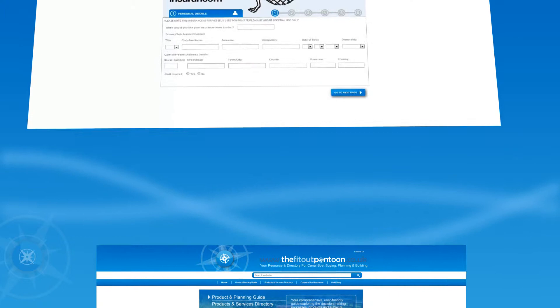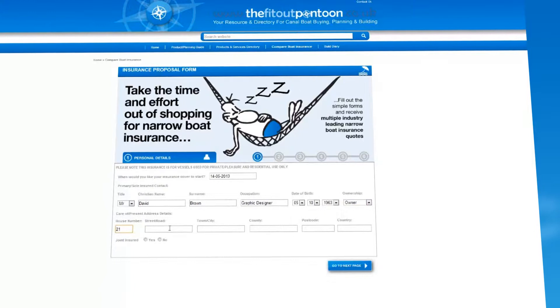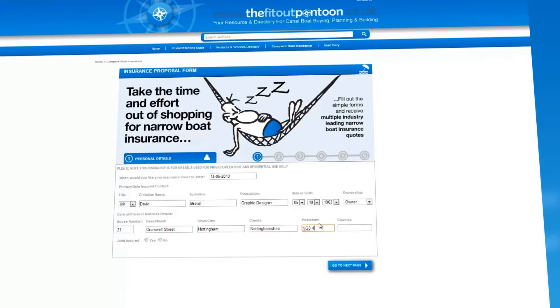Marine Insurance Comparison Tool — this is quite simply a helpful tool for our audience to input their set of information once. As long as you, the insurance provider, are signed up with us, you'll receive the leads for quotation.